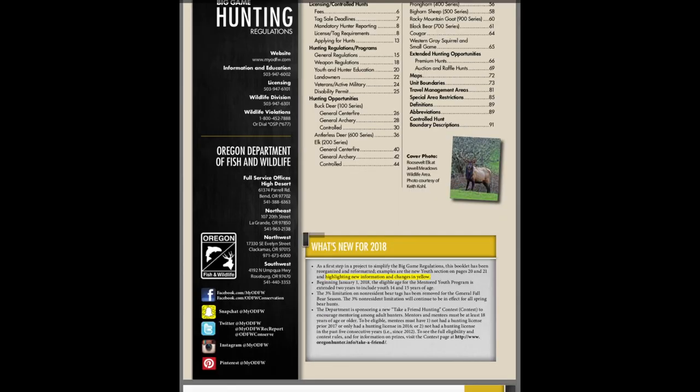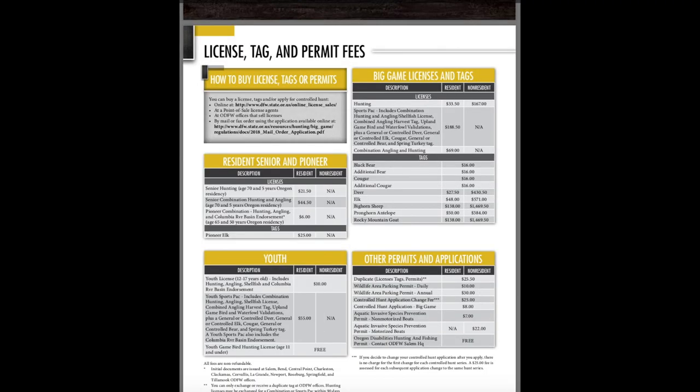We're going to shoot down to about the fourth or fifth page here — past these tag, license, and permit fees. You can buy licenses and tags online, at a point-of-sale license agent like sporting goods stores, at Oregon Department of Fish and Wildlife offices that sell licenses, or you can send your request in by mail or fax using a downloadable PDF form.